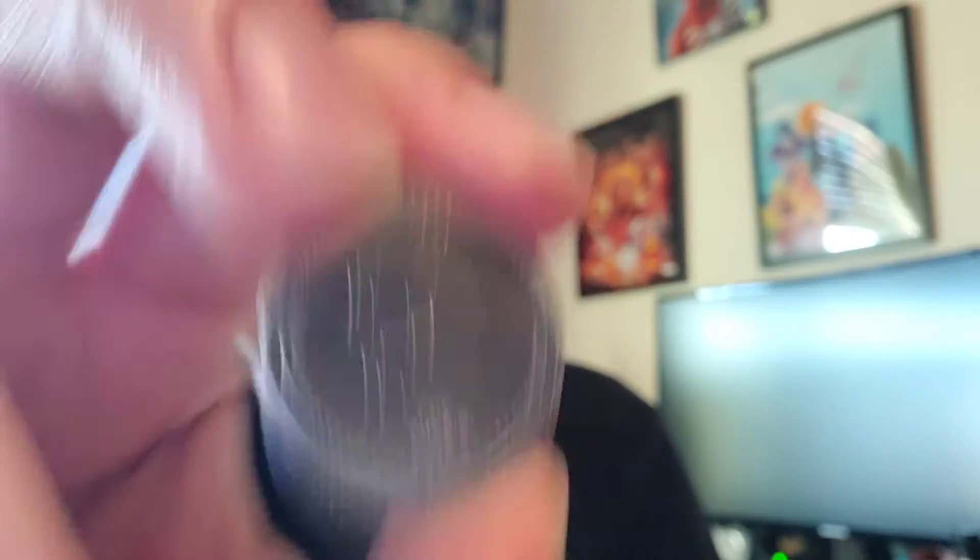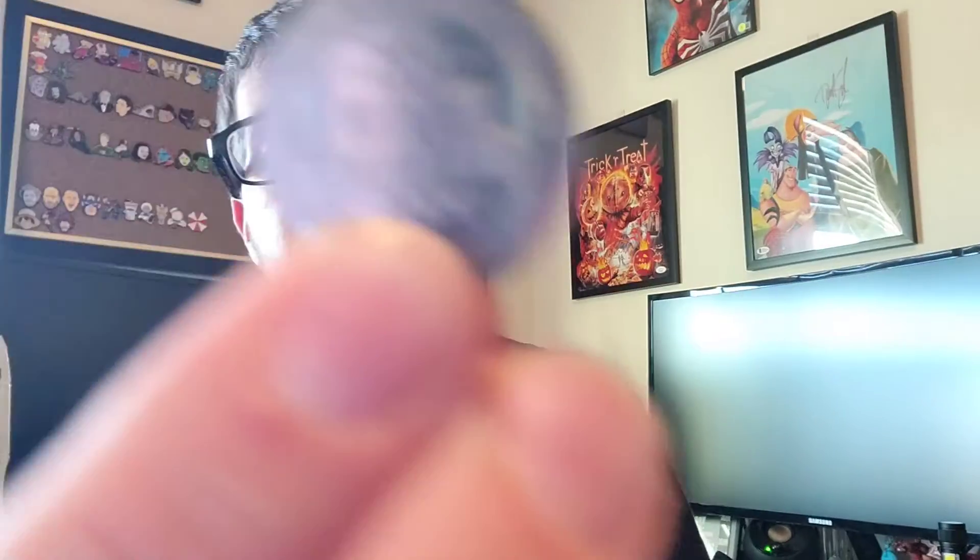We've got coins — I'm happy BAM did these. My guess was Pac-Man for the coins, which would leave Uncharted and Star Wars for the other items. And I'm right — it is Pac-Man. I got four coins this time: Pac-Man, the cherries, a strawberry, and one of the ghosts. On the back it just says 'No Cash Value — BAM.'